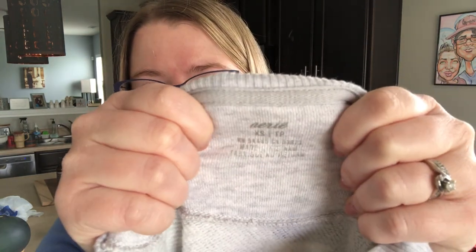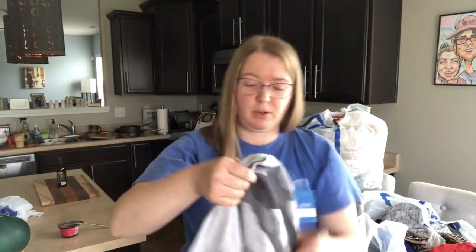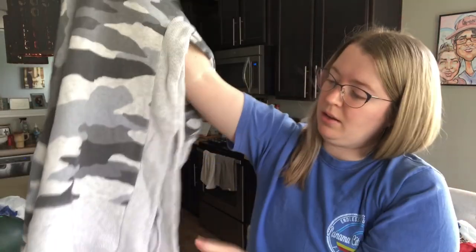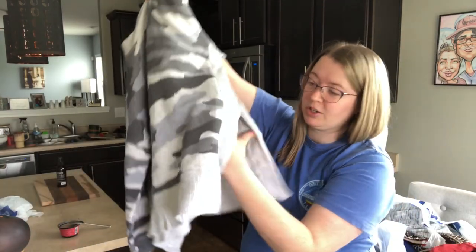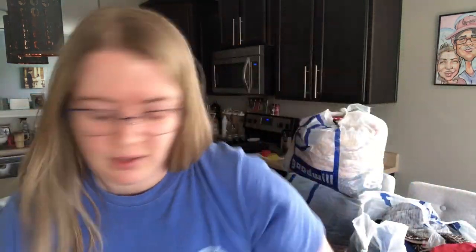This is one of my favorite brands to sell — it is called Aerie, known for their comfort wear and lounge-looking stuff. This is just a super cute camo sweatshirt, size extra small, but I know this will move. Probably $20 — really deep side slits. Just a great layering piece.